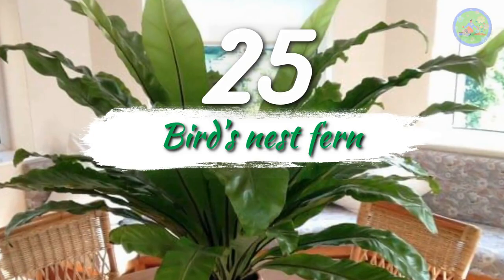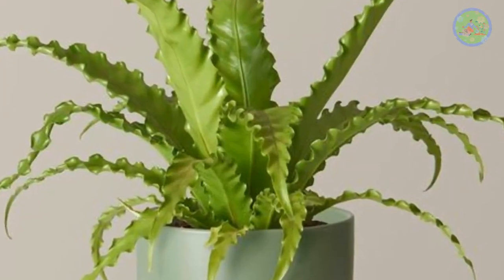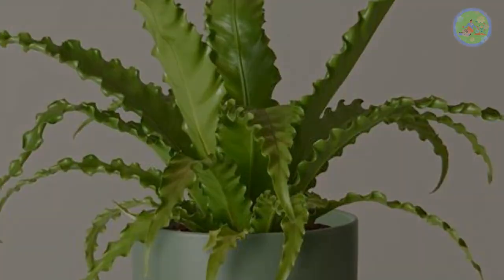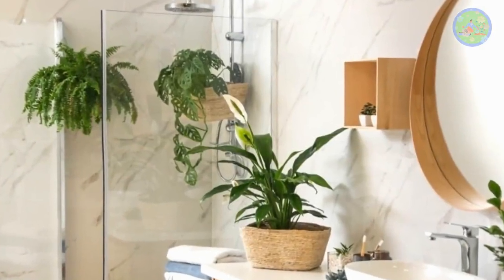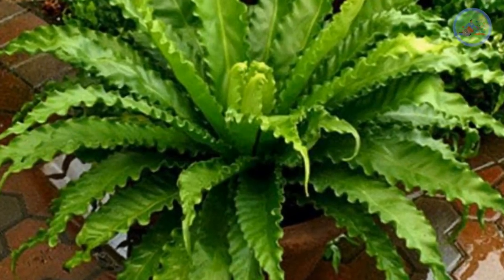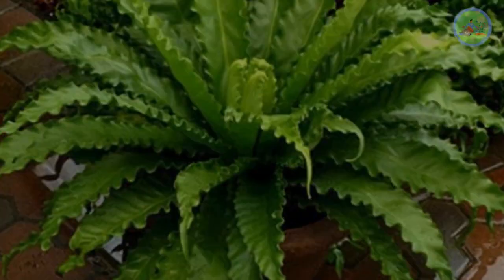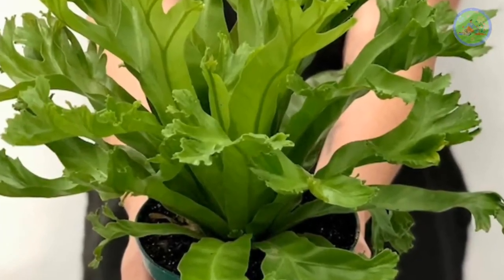Number 25: Bird's Nest Fern. It needs moisture in the soil and environment, and also gives a tropical feeling to your home. You can keep them in the bathroom as it loves humidity. Medium light or indirect light is sufficient for its growth. It has a unique shape and is pet-friendly. To enhance contemporary decor, hang a bird's nest fern near a window.